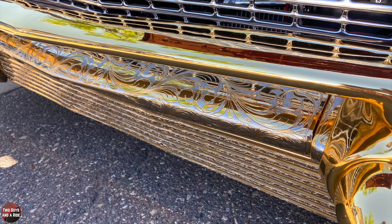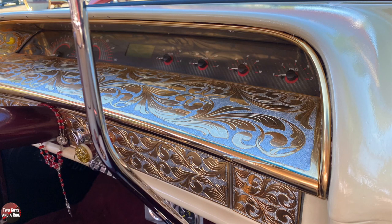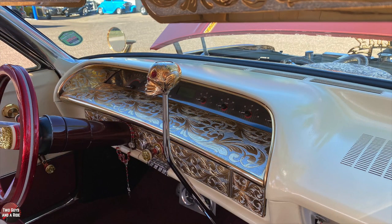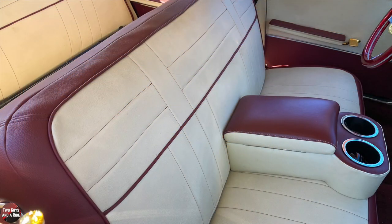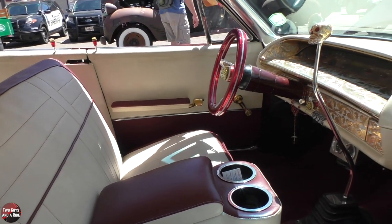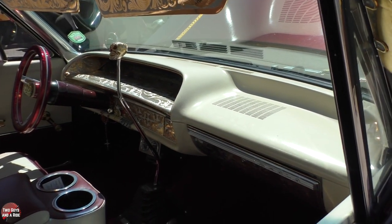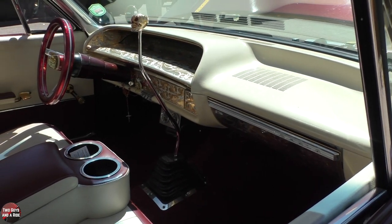When you got her, it didn't look like this? No, I've done a lot of work. A buddy who paints — Monty Roach — did the pinstriping and gold leaf. When you got it, what color was it? White. Did it have a motor? No motor. Interior? No interior. Hood? No hood. Did it have a roof? Yes — okay, we got something there, Mike! So you really started off with a car that just needed everything.